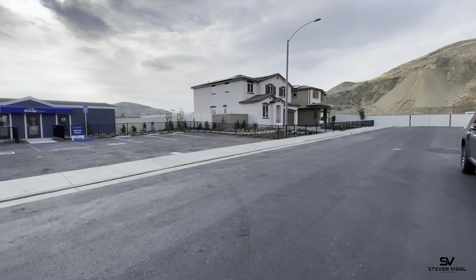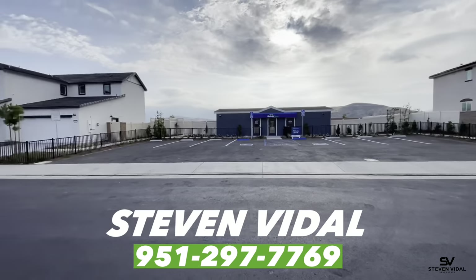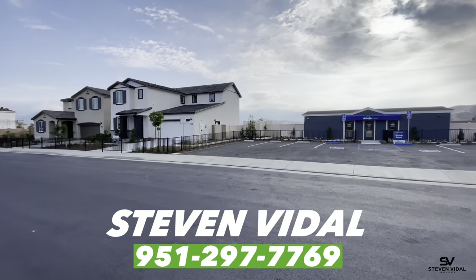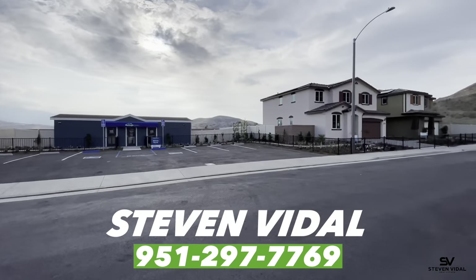Make sure you let me know if you want to come. I'll be more than happy to meet you here at the property and try to lock one up for you guys. Once again, my name is Steven. If you have any questions, please feel free to reach out. I'll see you guys in the next video.